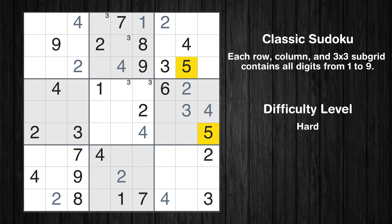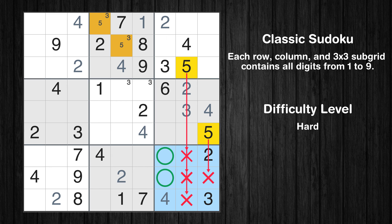Let's move to number 5. Only two positions left in the second box where value 5 can be placed. Only two positions left in the ninth box where value 5 can be placed.